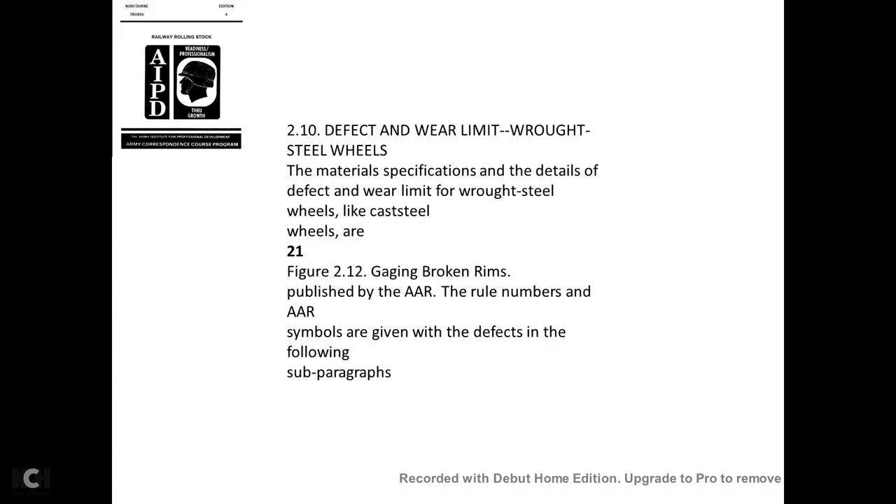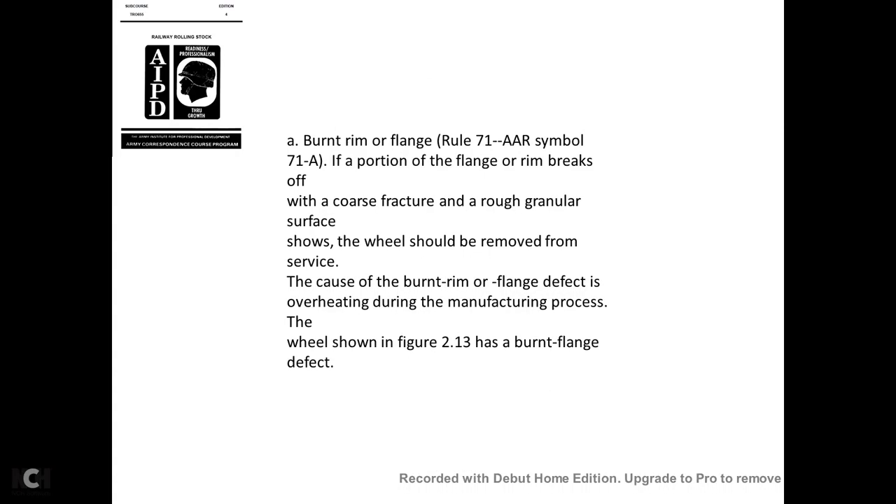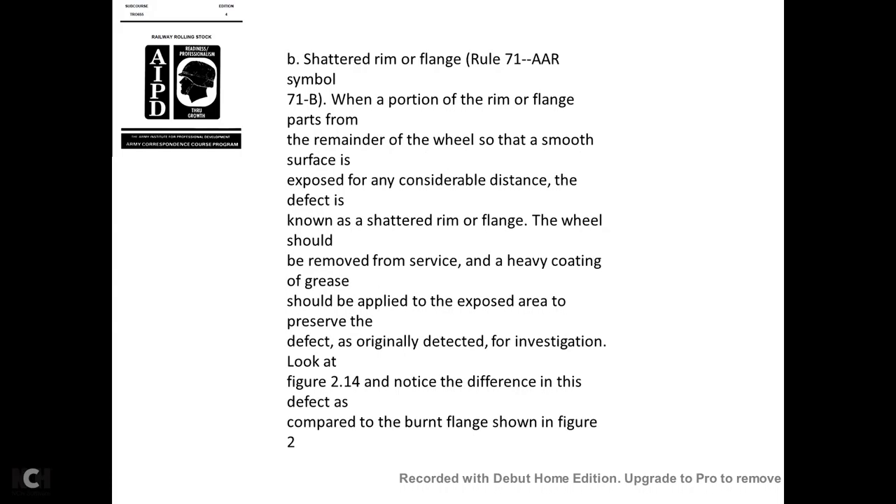Defect wear limits for wrought steel wheels are published in the AAR rules, numbered with AAR symbols. The defects covered in the following subparagraphs include: burnt rim and flange—AAR Rule 71, symbol 71A. When a portion of the flange or rim breaks off with a rough granular fracture surface, the wheel should be removed from service. Overheating during the manufacturing process causes the burnt rim and flange defect, shown in figure 2-13.